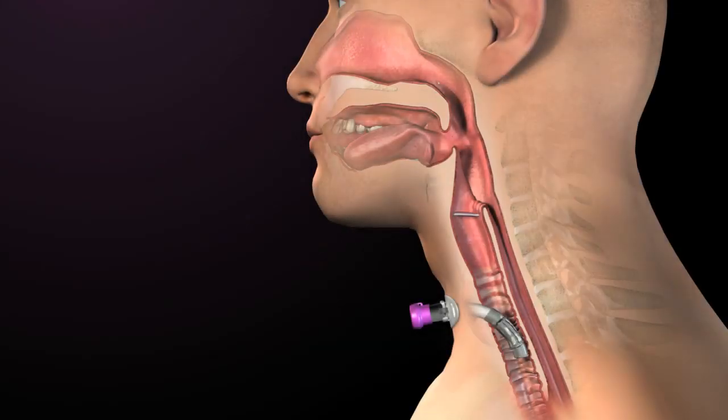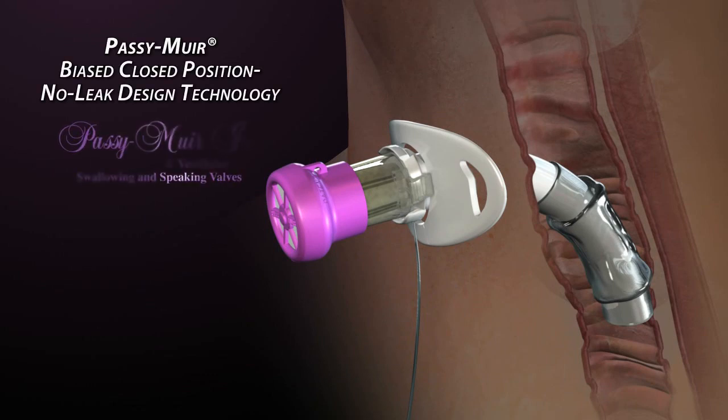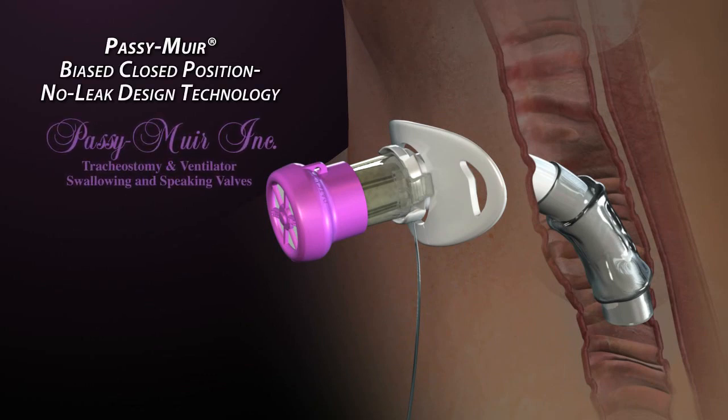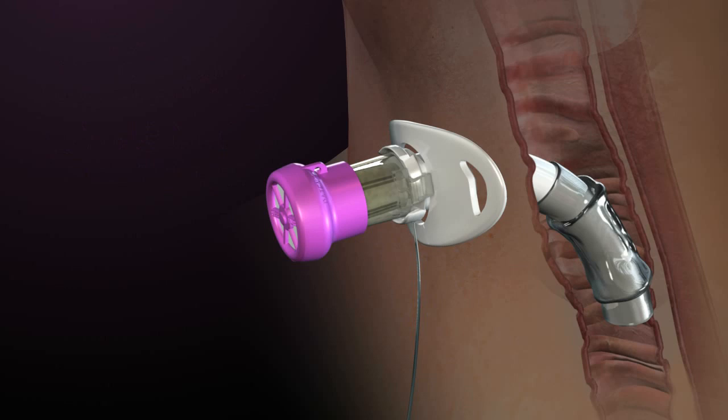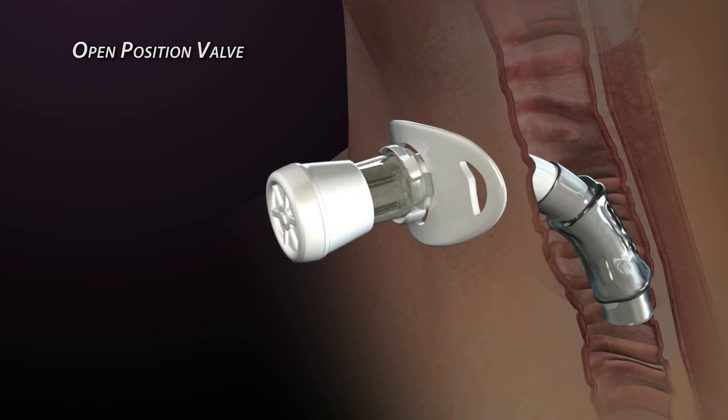The Passy Muir tracheostomy and ventilator swallowing and speaking valves incorporate a unique patented design feature that translates into significant benefits which are exclusive to the biased, closed position, no-leak design. To understand the principle behind the Passy Muir patented feature, it is important to first understand how an open position valve operates.